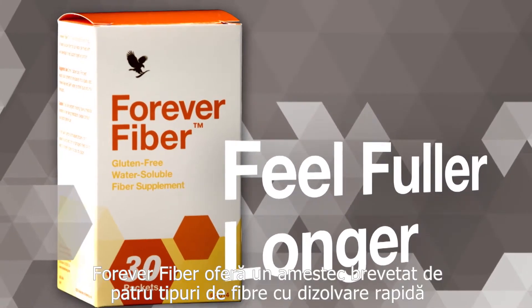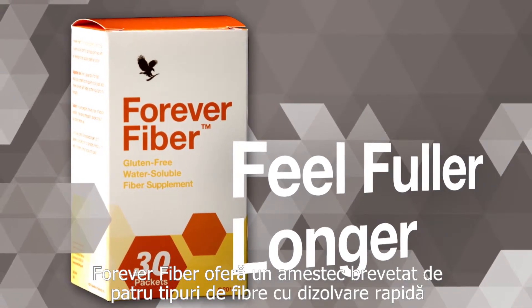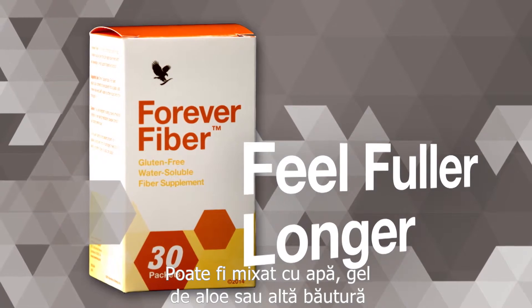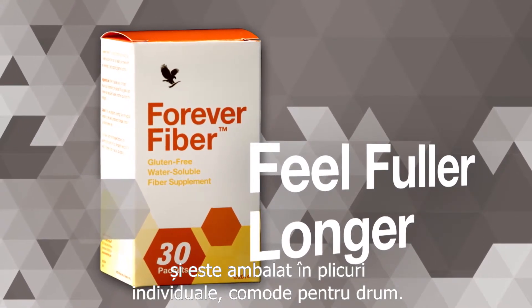Forever Fiber delivers a proprietary blend of four types of quick-dissolving fiber to support digestive health and help you feel fuller longer. Mix with aloe, water, or any other beverage with our convenient individual stick packs for use on the go.